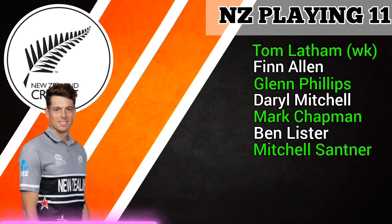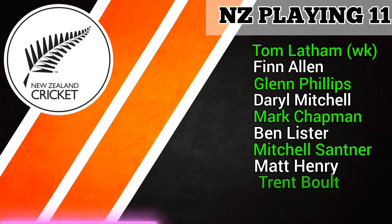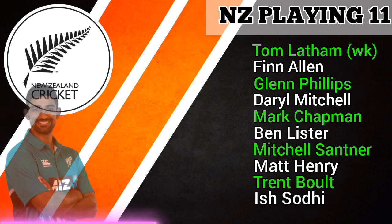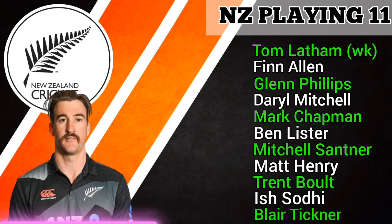Number 7 Mitchell Santner, all-rounder. Number 8 Matt Henry, fast bowler. Number 9 Trent Boult, fast bowler. Number 10 Ish Sodhi, spin bowler. Number 11 Blair Tickner, fast bowler.